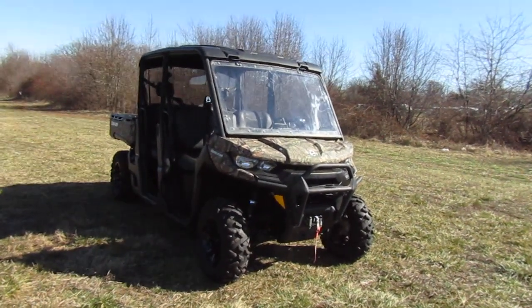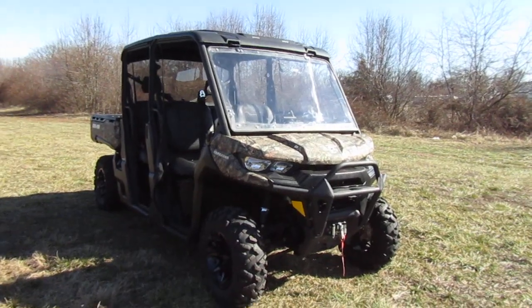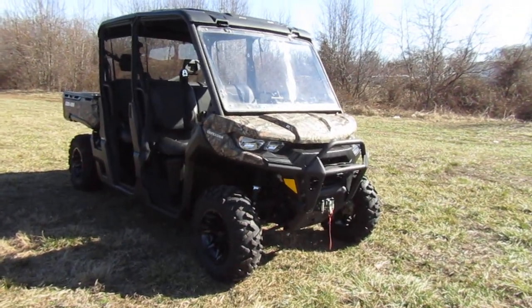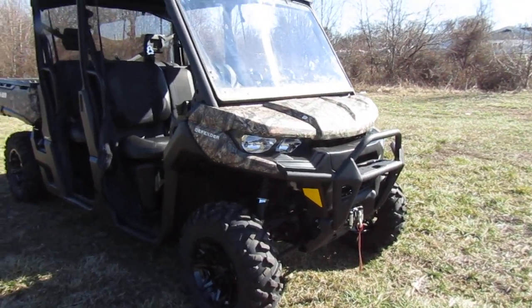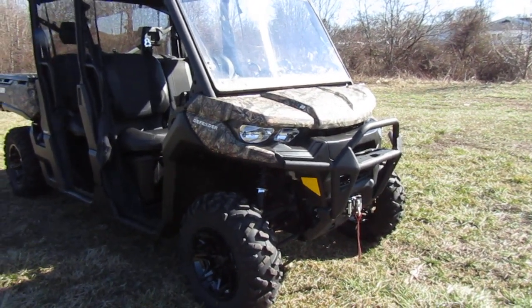2021 Can-Am Defender XT. It's the Max — four passenger or six passenger if you've got some kids for the middle, but I think you can fit three adults across with each seat no problem.